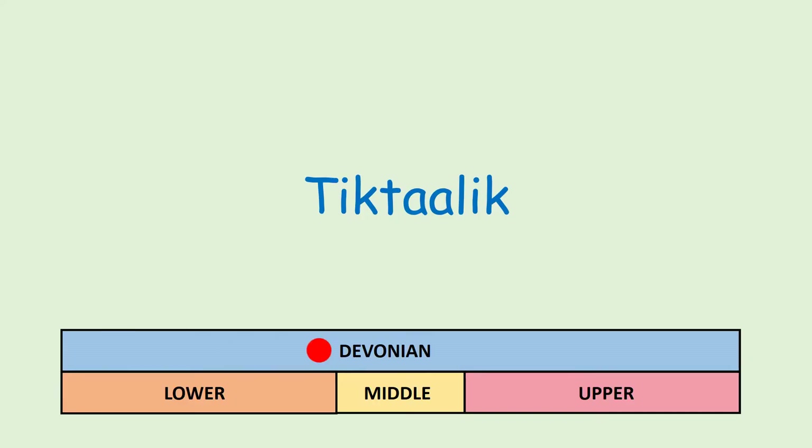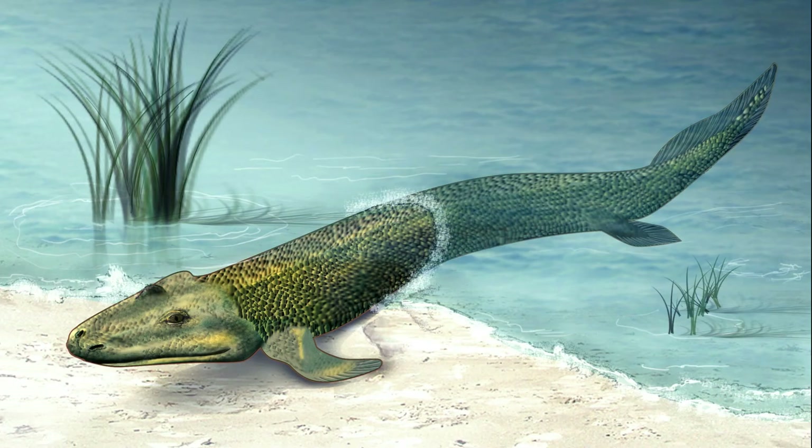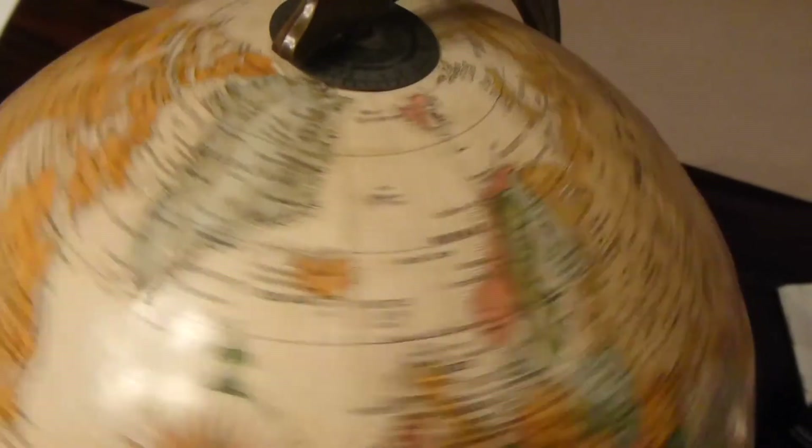Transitional fossils such as Tiktaalik provide evidence that primordial legs could have evolved in creatures that were fully aquatic. Tiktaalik is described as a cross between a primitive fish and a four-legged creature, measuring 1.2 to 2.7 metres in length. A transitional fossil filling a gap in the evolutionary record, Tiktaalik fossils were first discovered in the Canadian Arctic in 2004.